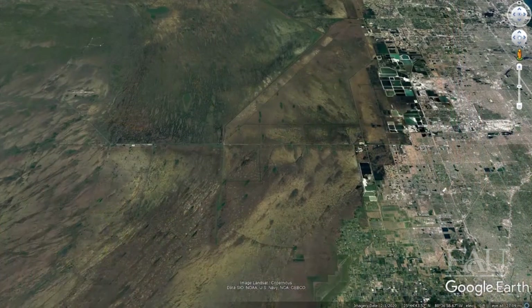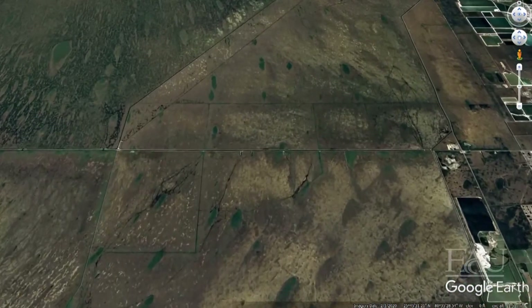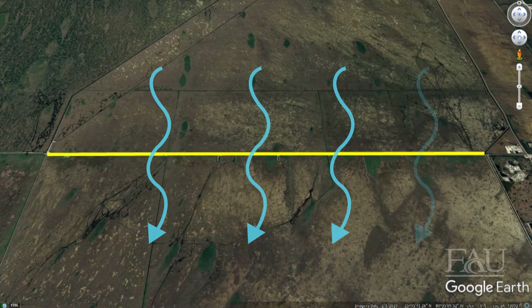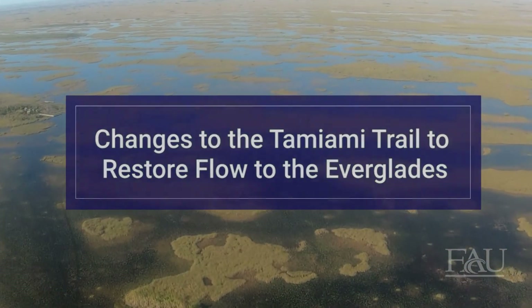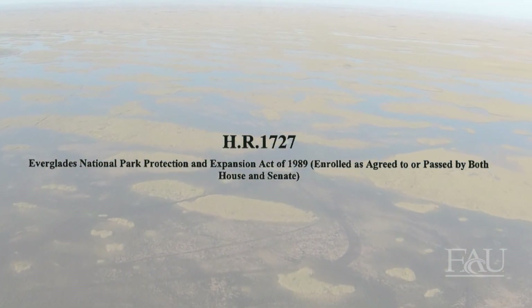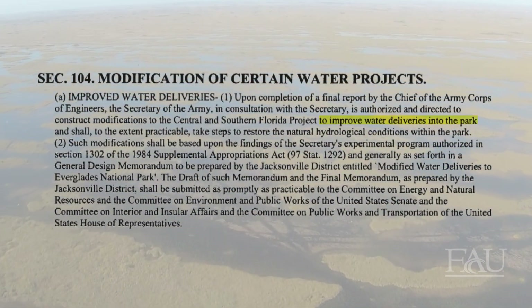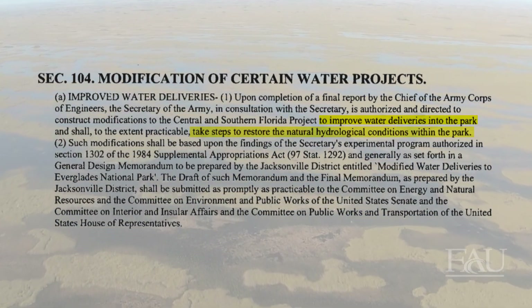Because of these drastic changes to our Everglades ecosystem, scientists along with environmental groups pushed for modifications to the Tamiami Trail that would allow for more natural sheet flow through Everglades National Park while restoring the natural marsh connectivity, as well as the quality, timing, and distribution of water. Based on findings from an experimental program authorized by Congress in 1984, the Everglades National Park Protection and Expansion Act of 1989 directed the Chief of the Army Corps of Engineers, the Secretary of the Army, and the Secretary of the Interior to improve water deliveries into the park and take steps to restore the natural hydrological conditions within the park.